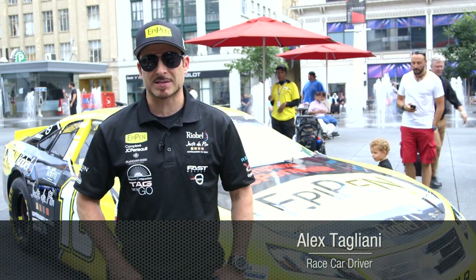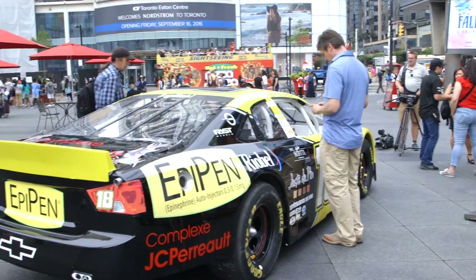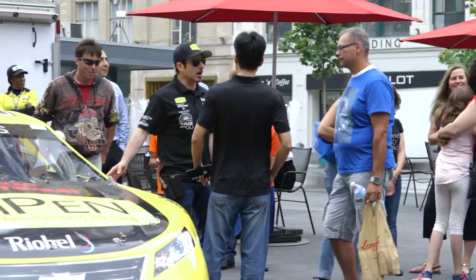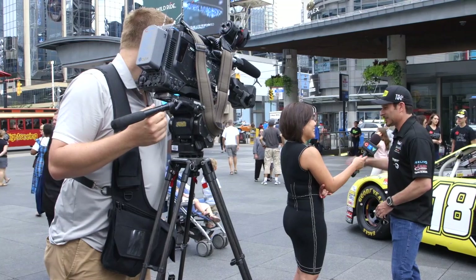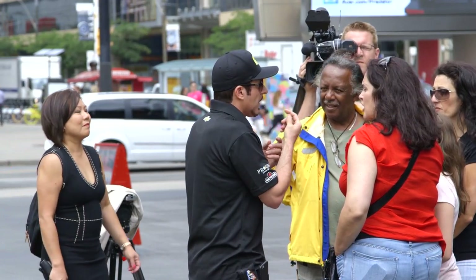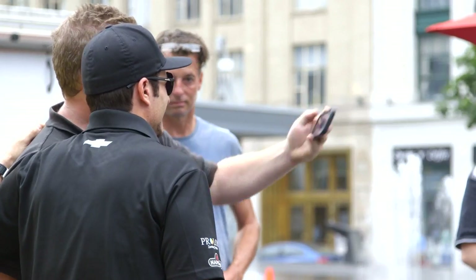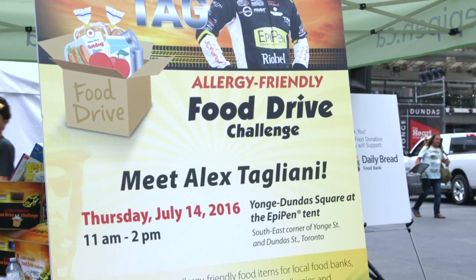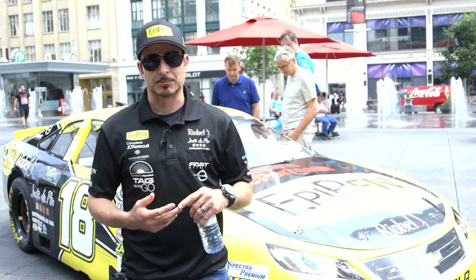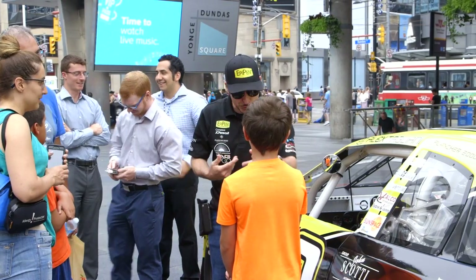I drive the EPP Panda number 18 car in the NASCAR Pinty's Series, and I've been suffering from food allergies all my life. In my career I've been traveling a lot and facing challenges myself. Always carry two EpiPens — number one. And to manage your allergy the best you can: know your allergy, read food labels, talk about your allergies, and don't hide it.